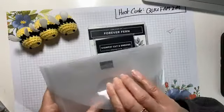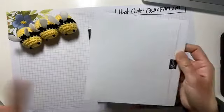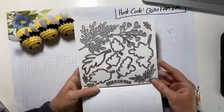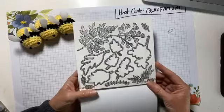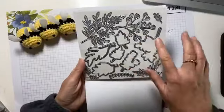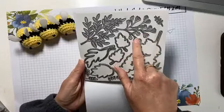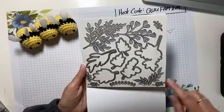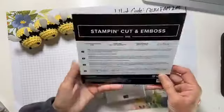And then I have some dies here. Look at that — all the leaves! I'm just excited. These are like ginkgo leaves, and I don't know what all they are, but we're going to have fun pretending we know what they are.